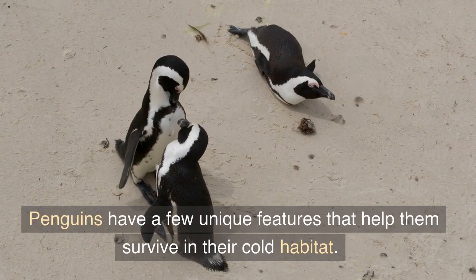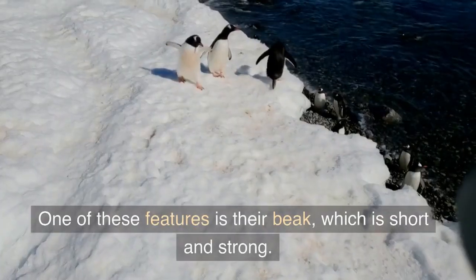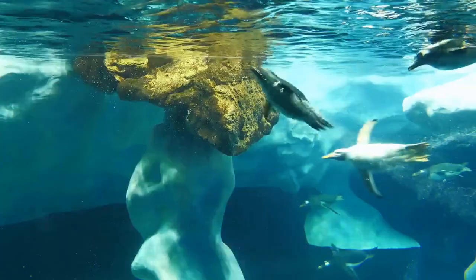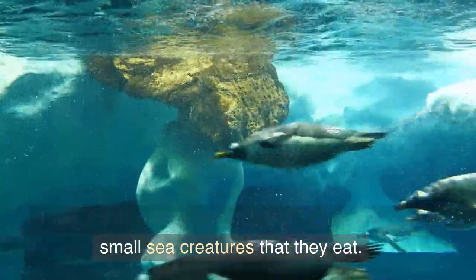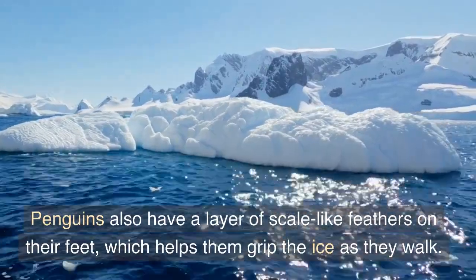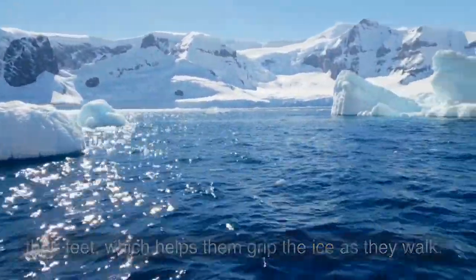Penguins have a few unique features that help them survive in their cold habitat. One of these features is their beak, which is short and strong. They use their beak to catch fish, squid, and other small sea creatures that they eat. Penguins also have a layer of scale-like feathers on their feet, which helps them grip the ice as they walk.